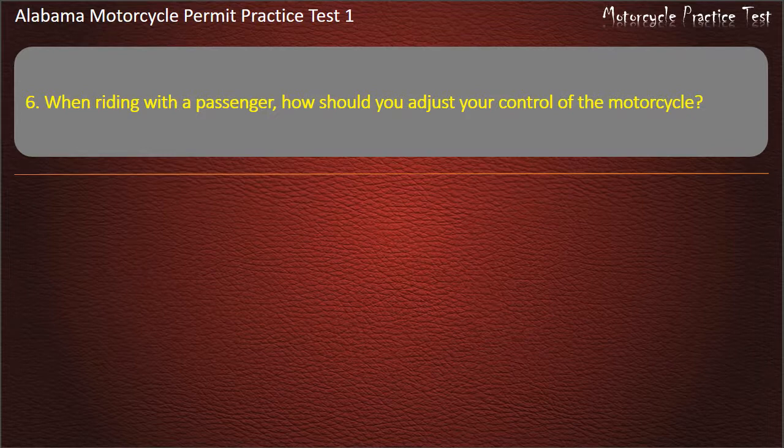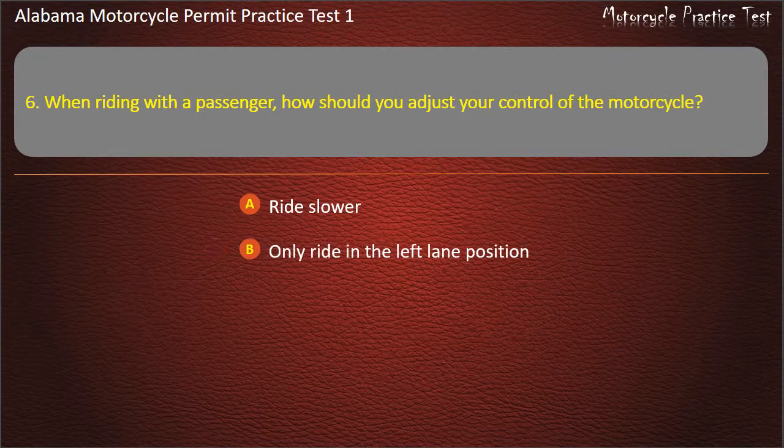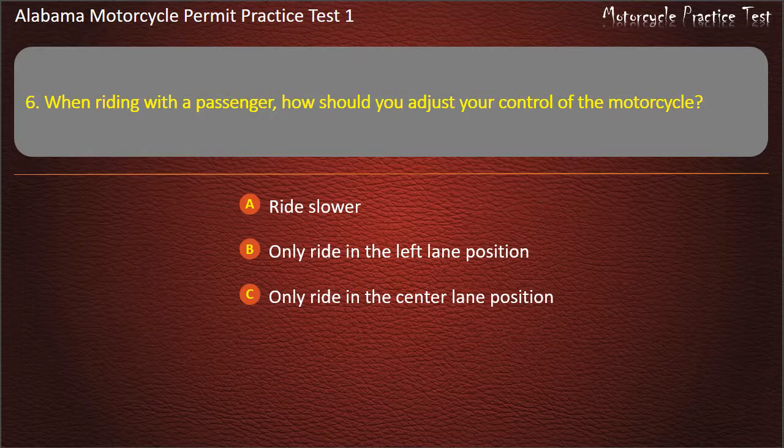Question 6. When riding with a passenger, how should you adjust your control of the motorcycle? Ride slower, only ride in the center lane position, or ride faster? Answer: Ride slower.